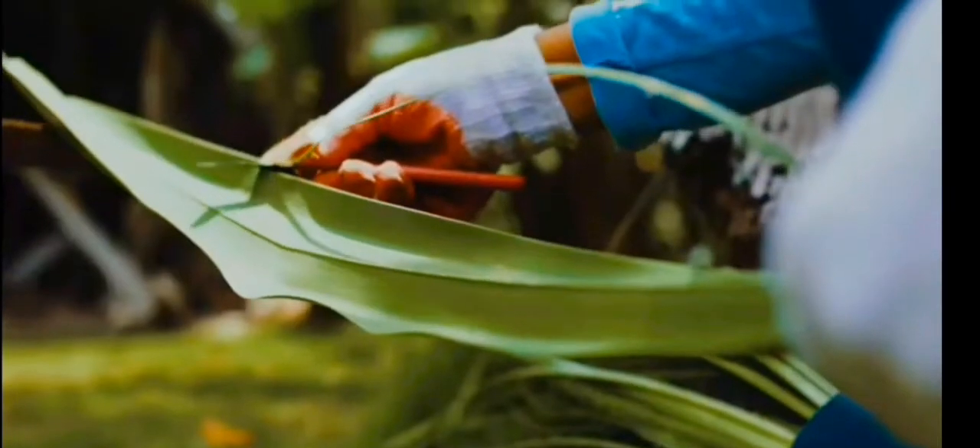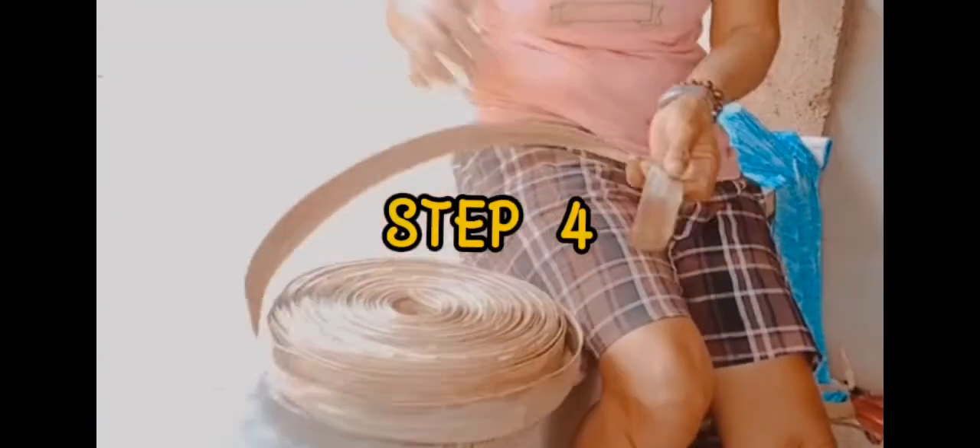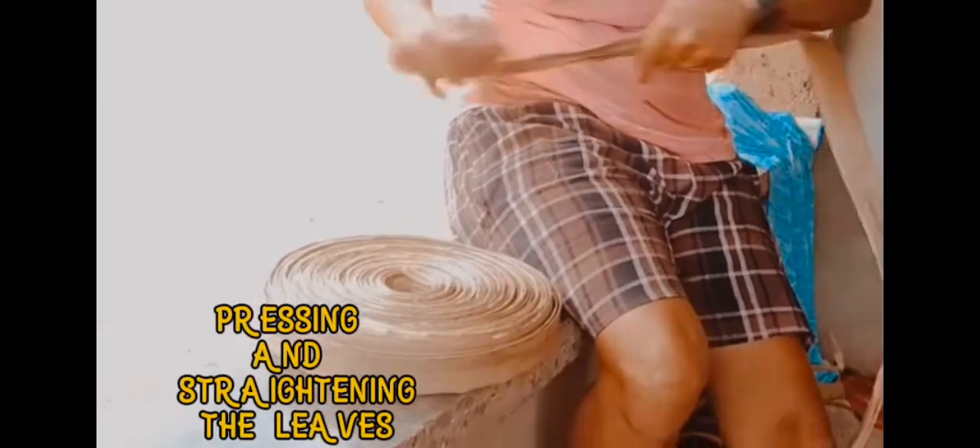Next, they have to remove the thorns side by side and into the center. Then they dry the harvested leaves under the heat of the sun, then roll them after. After that, they stretch and press the leaves to straighten them.